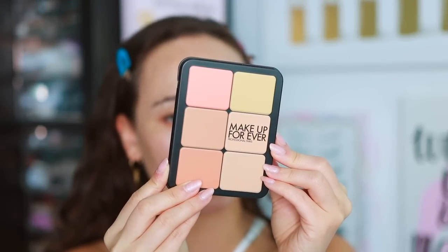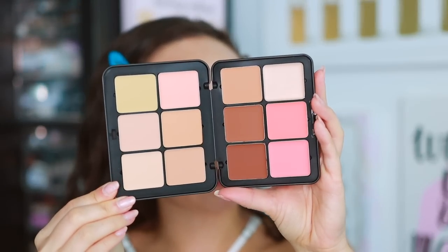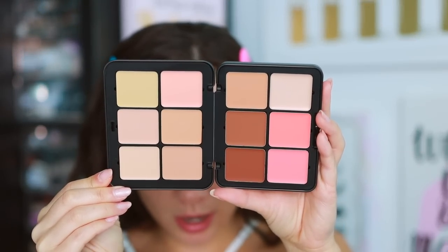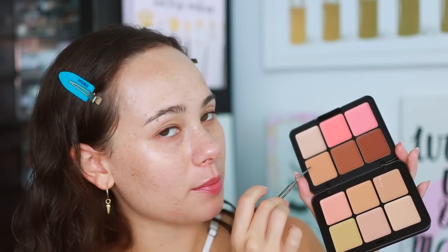Now for coverage — I've been meaning to pull this out. This is the Makeup Forever HD Skin Palette. Camera Ready Cosmetics sent this to me and I think it is so versatile, amazing for makeup artists. I'm no longer really doing clients, but if I was I would totally use this. I'm gonna try and create a really light coverage foundation. I have a spatula and a little palette, and I'm gonna mix up the colors. I want to get to know the textures a bit.